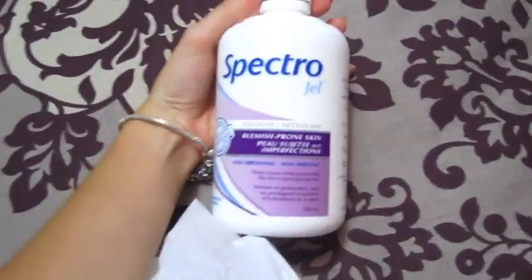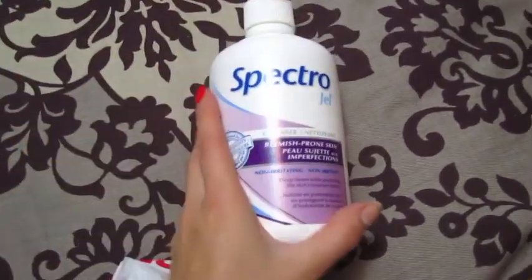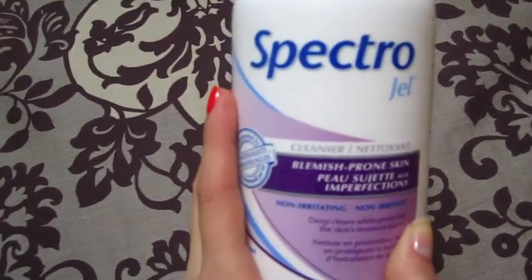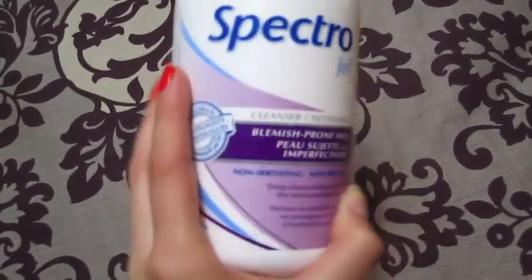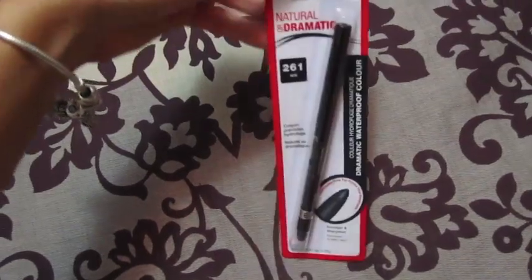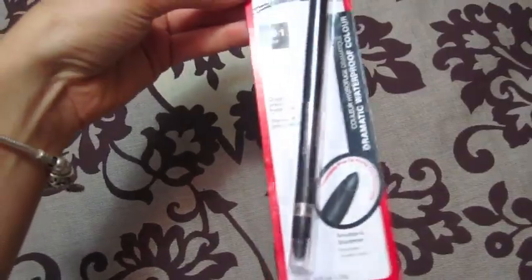At Shopper's Drug Mart I got a few essentials. I had to pick up a new container of my face wash because I'm completely out — this is the Spectra Gel Blemish-Prone Skin Cleanser and I really like this a lot. I also refilled my black eyeliner because I was at the very end of it — this is the Rimmel black twist-up one.